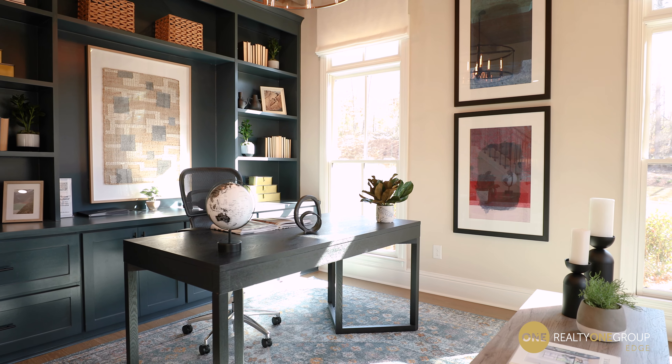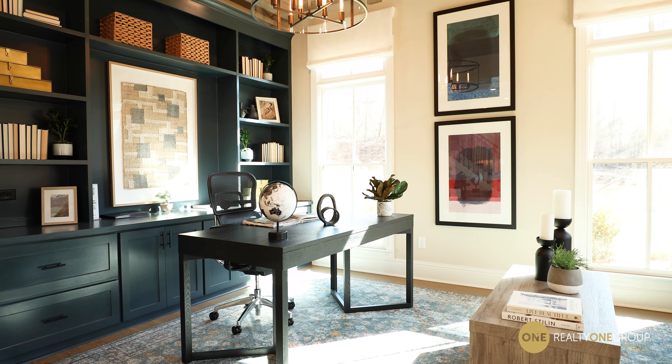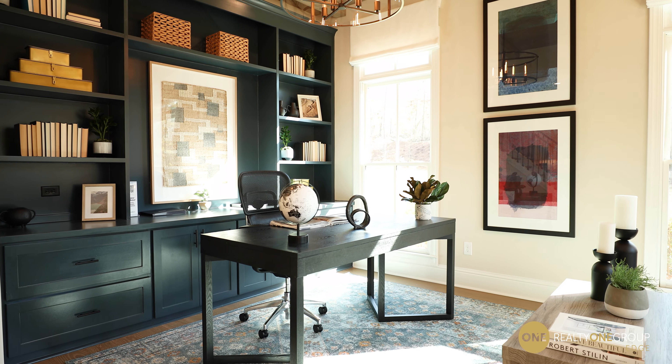Here we are in this flex space room. It's set up as an office right now, but you could use it for anything — your sewing room, your craft room, your fly-tie room. How about a little toddler play space that's right here on the main level? It's just a wonderful piece of flex space right here on the first floor.